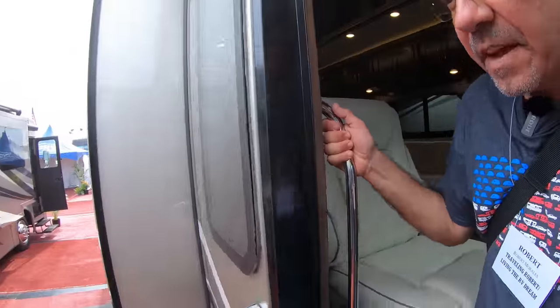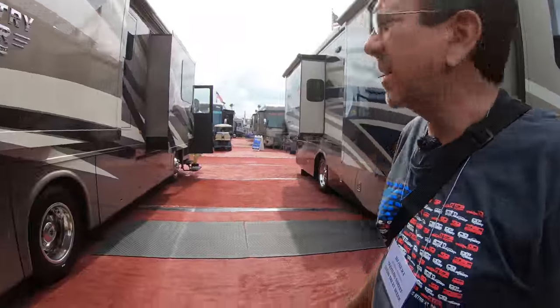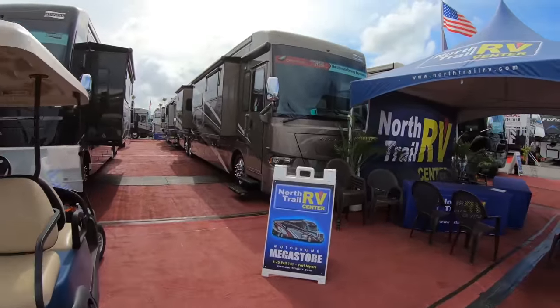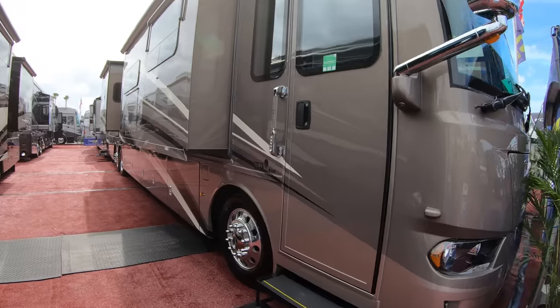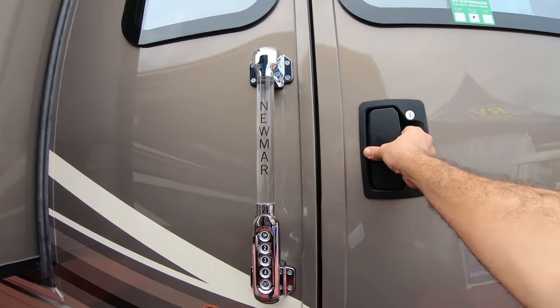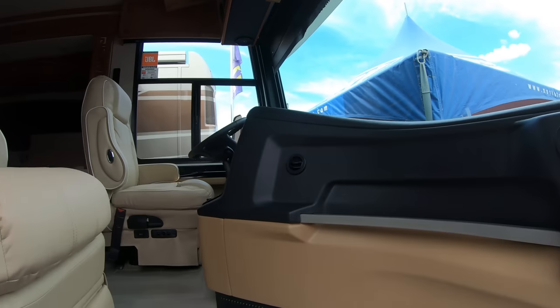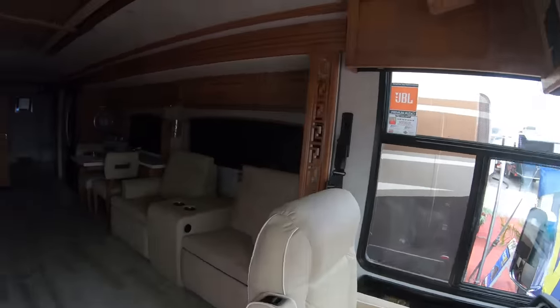Let's continue walking around to see if I can find that Ventana 40 that Herbie wanted me to look at. Here we've got more Ventanas. This one seems to be closed, so I don't know. This is the 4369. Oh, here we are. This is very nice. I don't think they have this one powered on, but we'll see — maybe we can power it on.